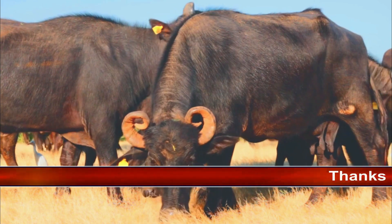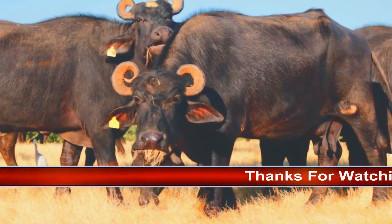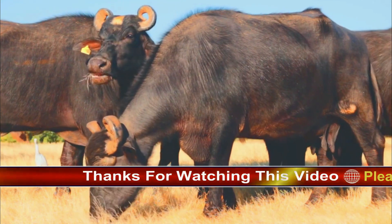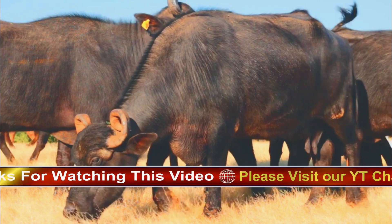Younger savannah buffalo sometimes have light brown fur as well, but most forest buffalo keep their lighter coloring into adulthood.